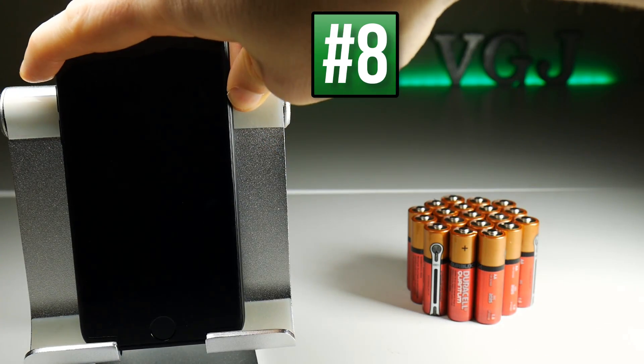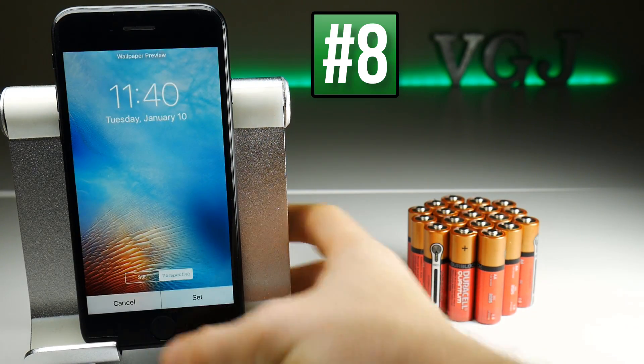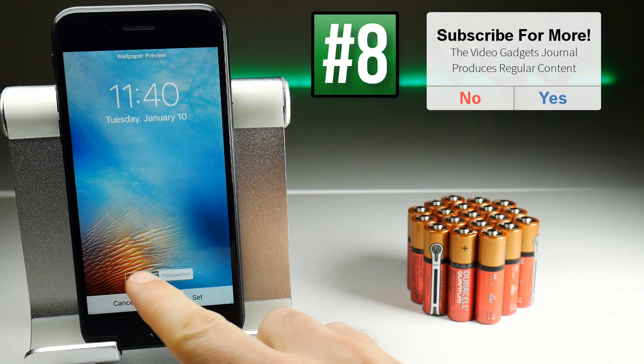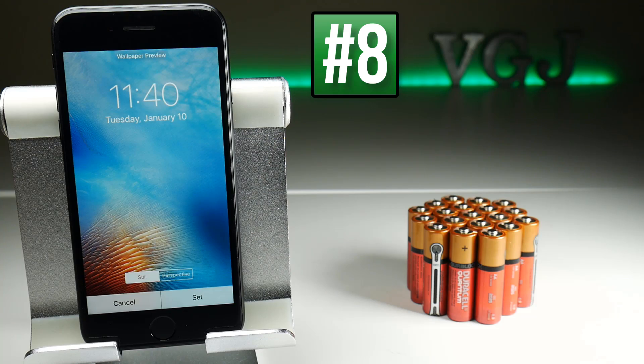That live wallpaper you like to long-press to animate — I'm afraid that uses battery. So if you're going to change it, make sure you put it to a still image, and also turn off Perspective, which makes the screen move about a little bit when you adjust the angle of your phone — and of course that uses up a little battery as well. Set it to a still picture to save a little bit of battery.